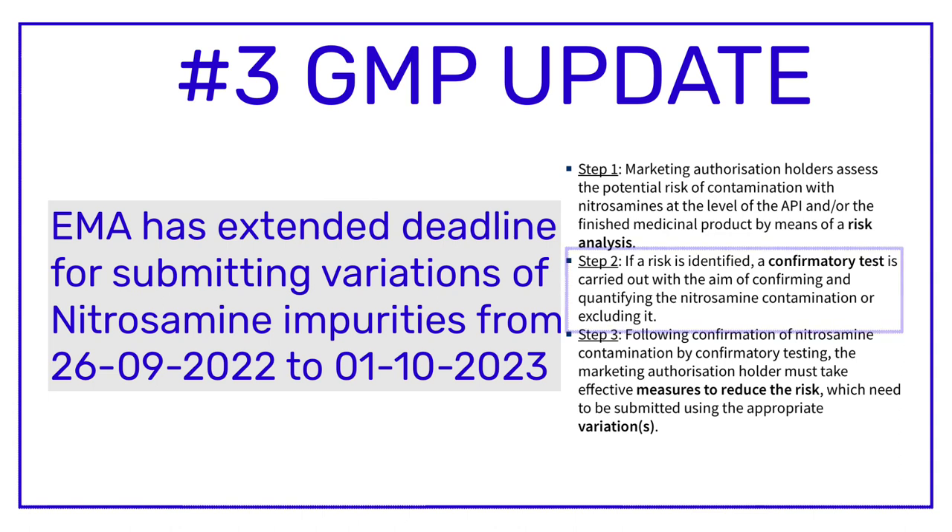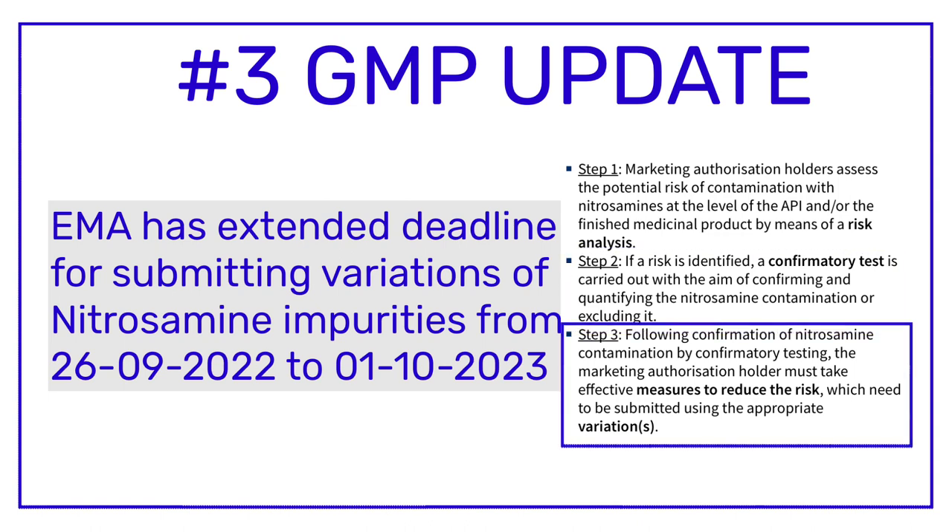In the second step, after doing the risk analysis, if a risk is identified in the first step, then a confirmatory test should be carried out. The aim of the confirmatory test should be to confirm the presence of nitrosamine impurities and quantify those nitrosamine impurities.